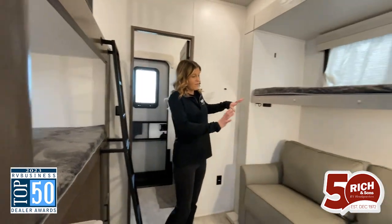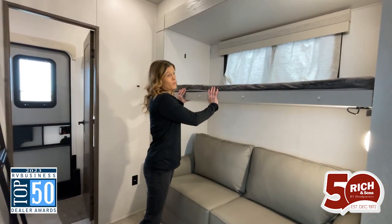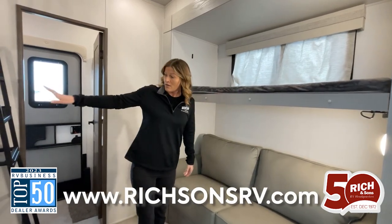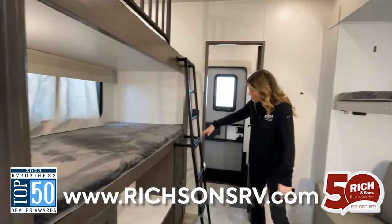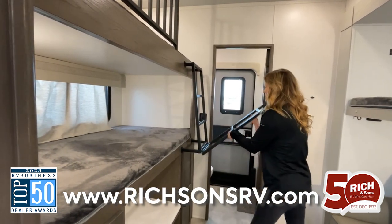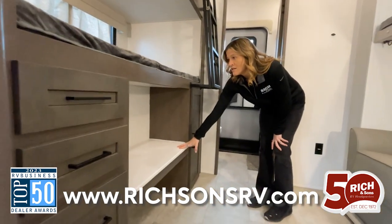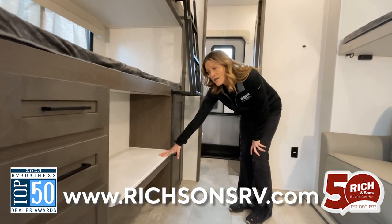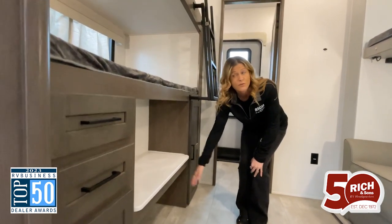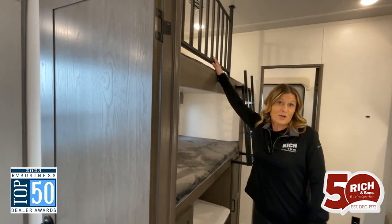Over here, you have a couch that can fold into a bed and the extra bed up top, which can be set up so you have the extra headspace. You have your ladder, which is already attached and goes up so you can get into the storage down here. You also have a stand that you can put a TV on for the kids, extra storage, and a nice little cubby for totes for shoes or whatever you need. The bunk right here, and then there's the bunk up top as well.